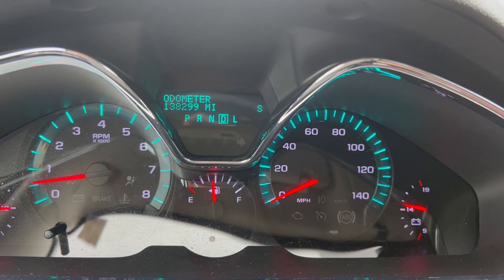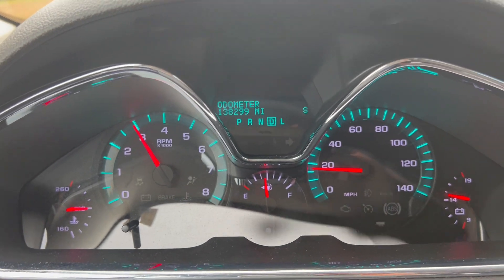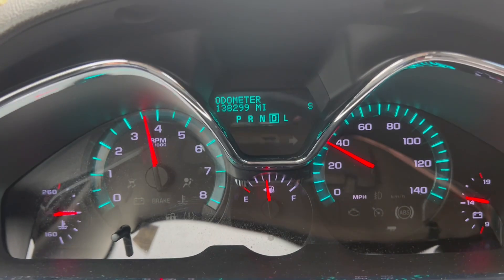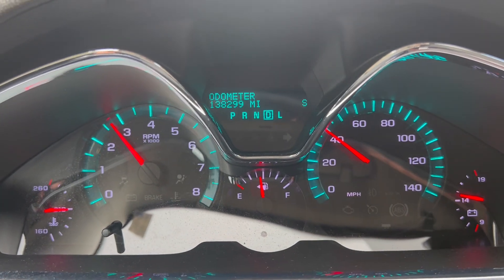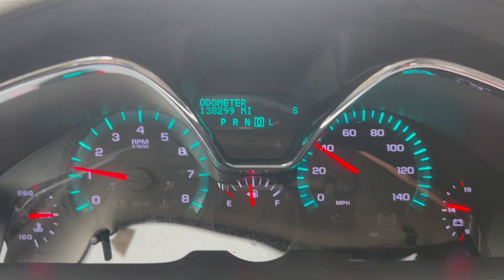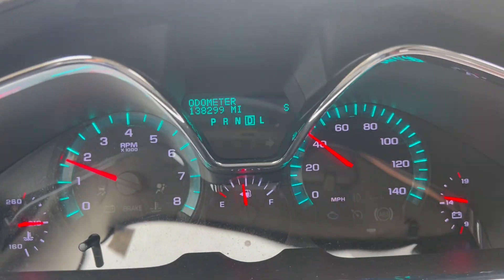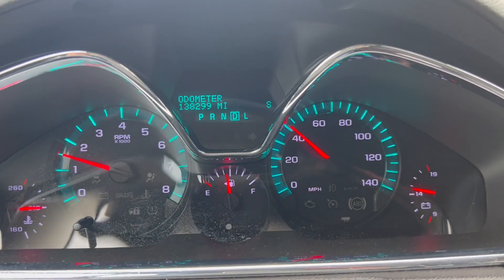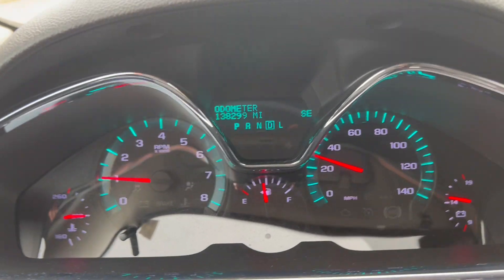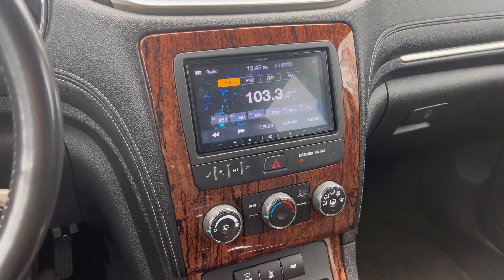Now we're gonna go ahead and take a quick test drive. We're going to go ahead and pop the brakes. And that'll do it for our test drive. If you have any further questions, please feel free to email or call us. Thank you.